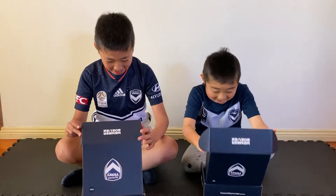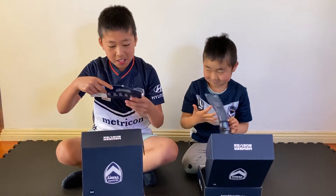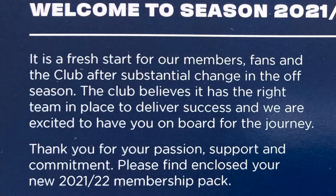K1 and J2 opened their Melbourne Victory membership pack. I'm so excited! Look, there's a letter from Melbourne Victory. It says: Dear K1, welcome to season 2021-2022.